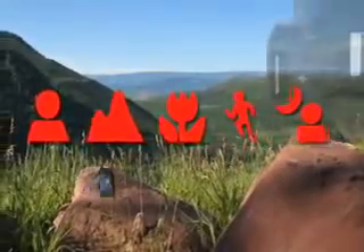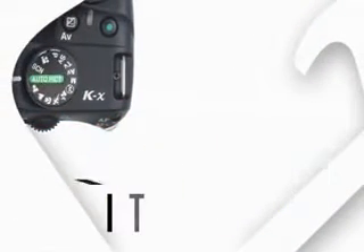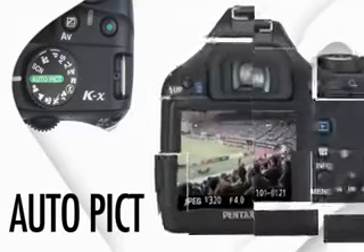Many powerful scene modes let you choose the perfect settings for any situation while helping new photographers learn digital SLR photography. Or let Auto Picture Mode do all of the work for you.